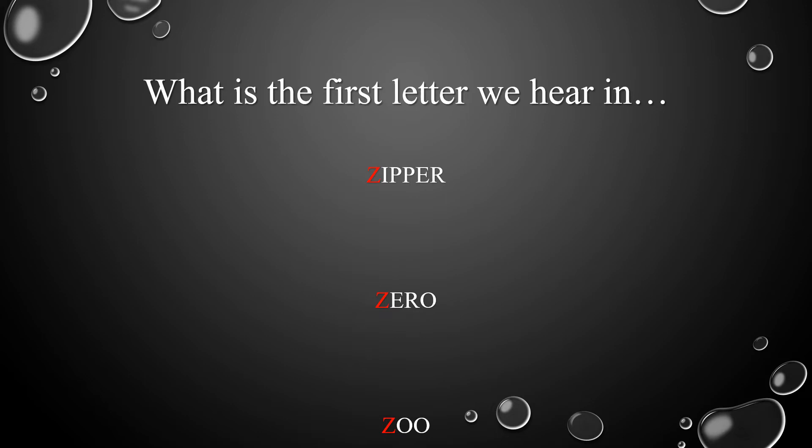What's the first letter we hear in zipper, zero, zoo? Very good! The first letter we hear in these words is letter Z.